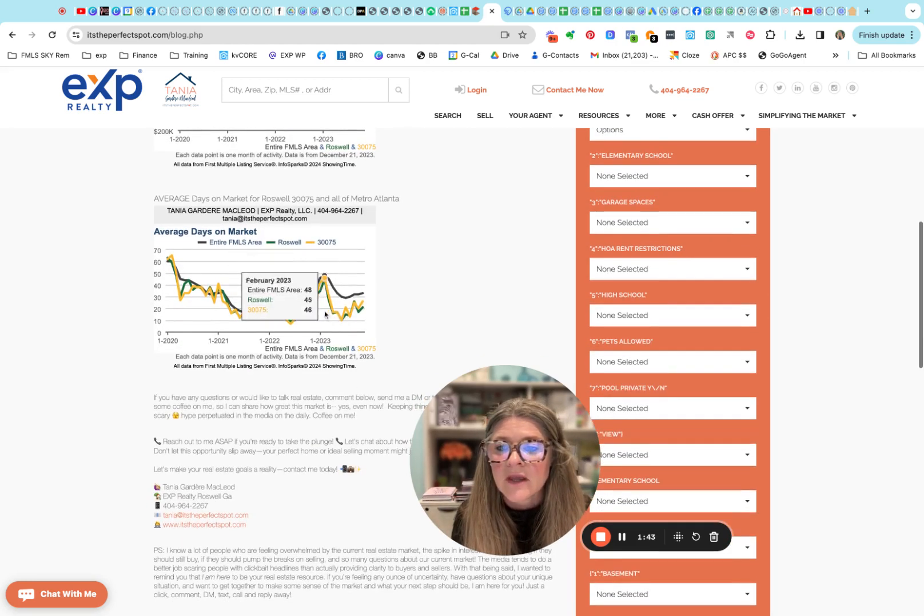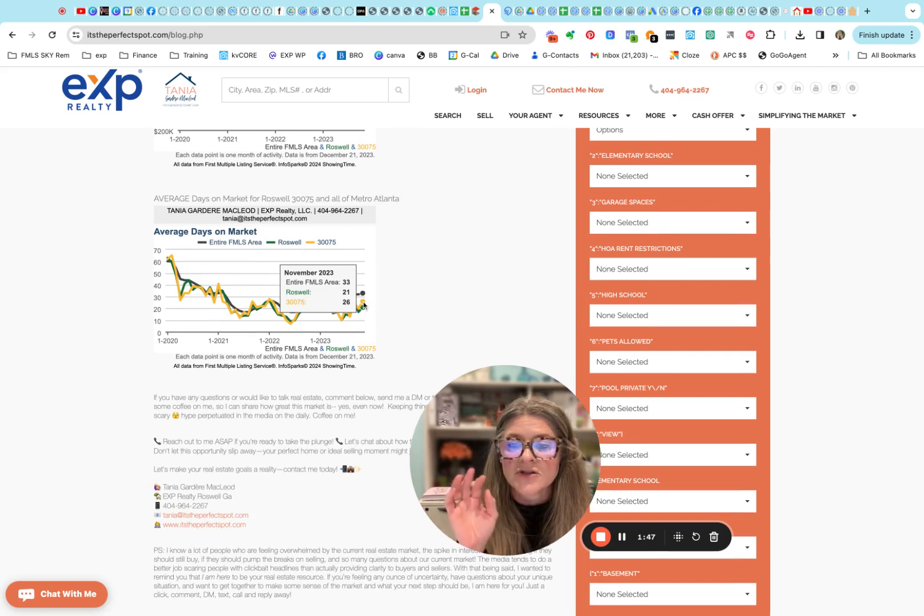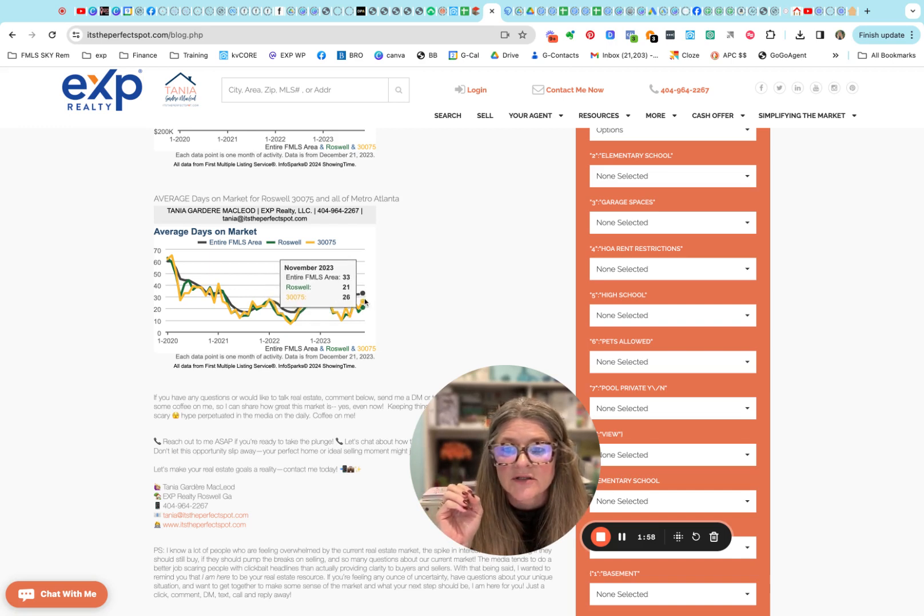Down here are our average days on market, and I've done all of Metro Atlanta as well, so you can compare that to all of Roswell and then just our zip code. Our zip code is taking a little bit longer — twenty-six days on market compared to all of Roswell at twenty-one days, and then all of the MLS, which is Metro Atlanta, it's taking thirty-three days.